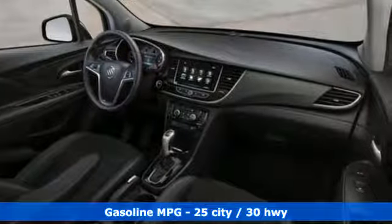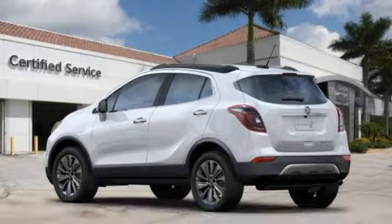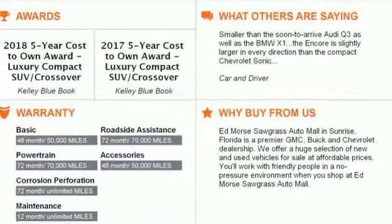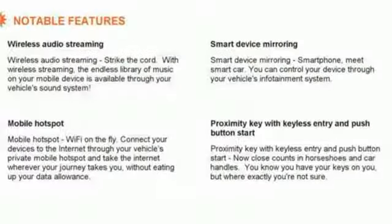It comes with all the amenities you need: automatic transmission, leather steering wheel, streaming audio, manual tilting steering column, power heated mirrors, external memory control, aluminum wheels, doors and push-button start proximity key, and an intercooled turbo inline four-cylinder engine.